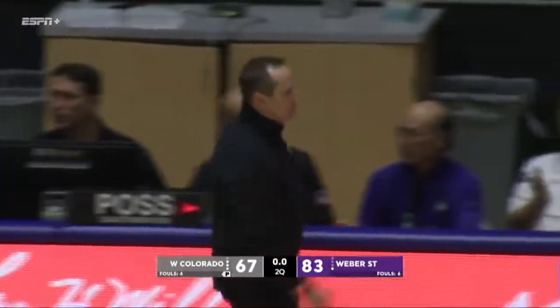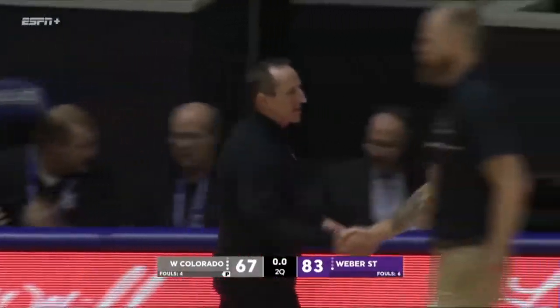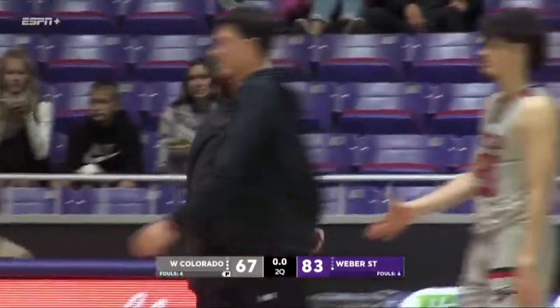And they put this one away this evening. 83-67 the final score. Weaver State, their home opener, turns into a victory.